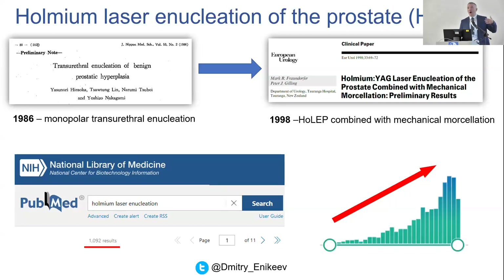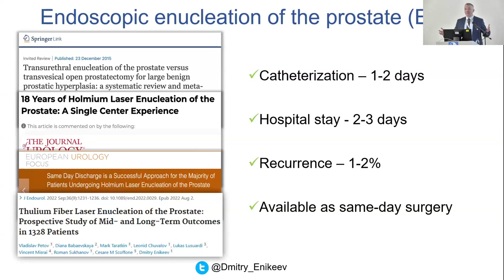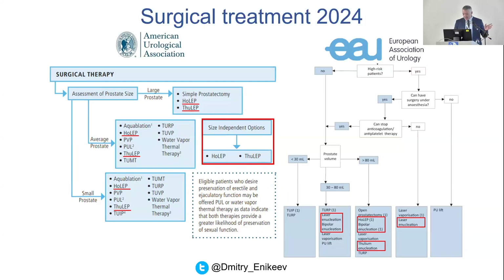So what is making endoscopic enucleation of the prostate acceptable by the urological community all over the world? It's minimally invasive, recovery is quick, and long and short-term outcomes are satisfactory. Looking at the guidelines, we see that both European and American guidelines accept endoscopic enucleation of the prostate as a size-independent option. The only difference is that European guidelines accept all energy sources, while American guidelines focus only on laser techniques.